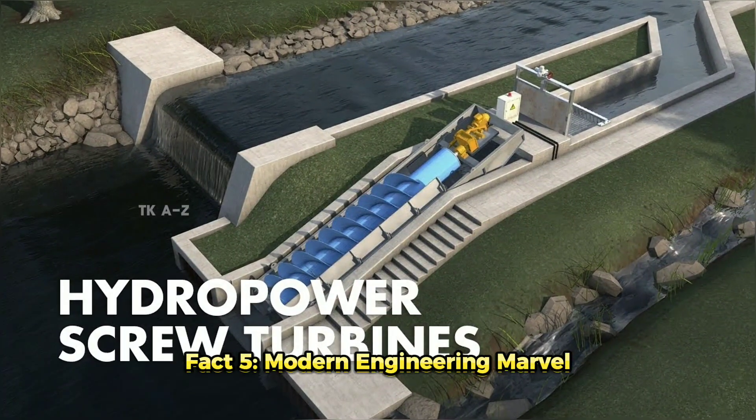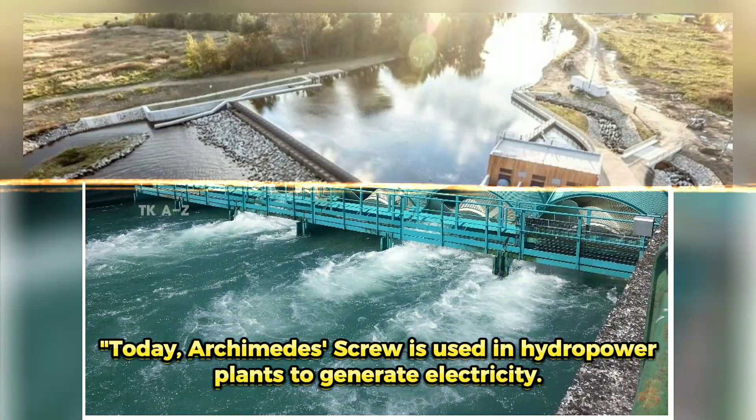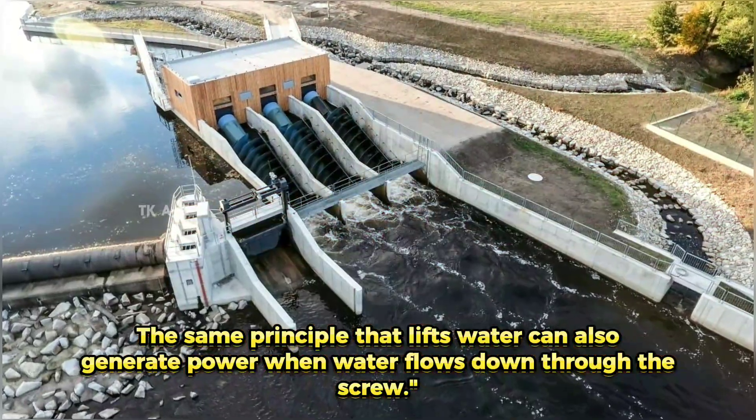Fact 5: Modern Engineering Marvel. Today, the Archimedes' Screw is used in hydropower plants to generate electricity. The same principle that lifts water can also generate power when water flows down through the screw.